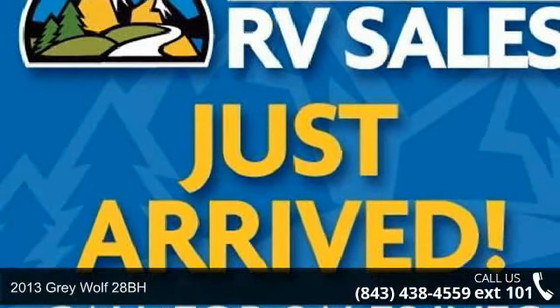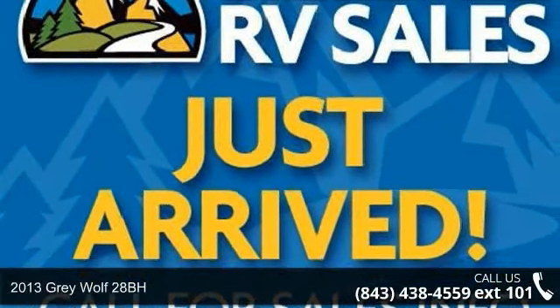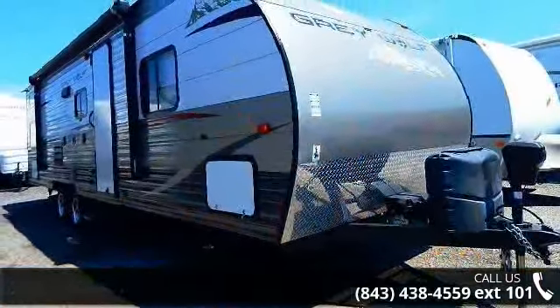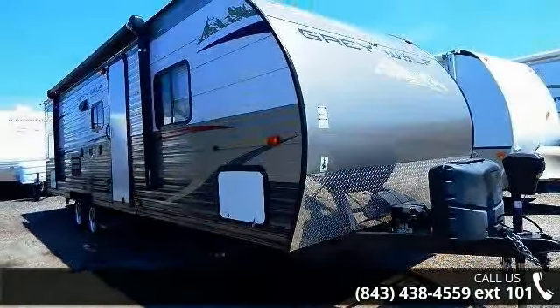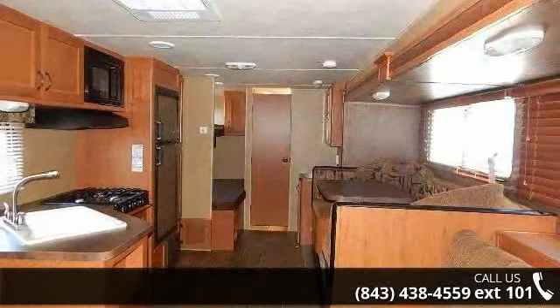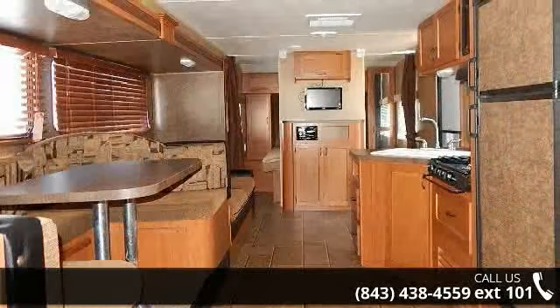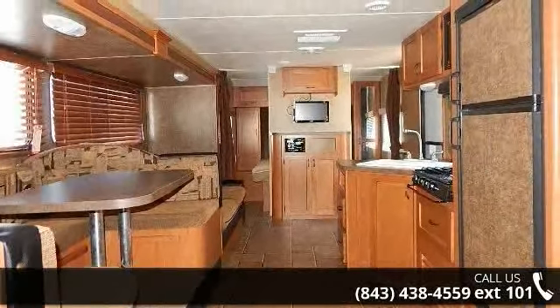Travel in style with this 2013 Grey Wolf 28BH. Whether you are planning on vacationing, adventuring, or just relaxing, this travel trailer does it all. This unit is perfect for those looking to maximize fuel efficiency but maintain all of the conveniences of a well-appointed, feature-packed RV.